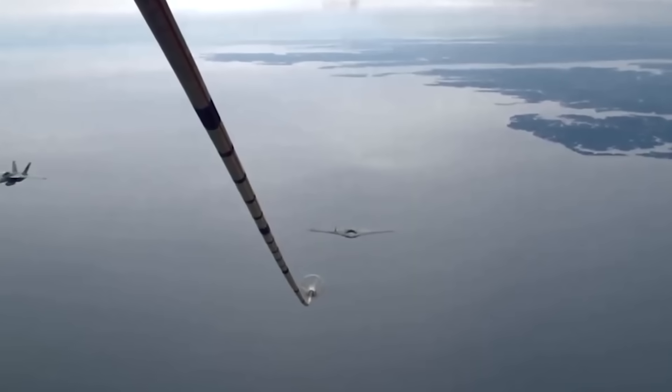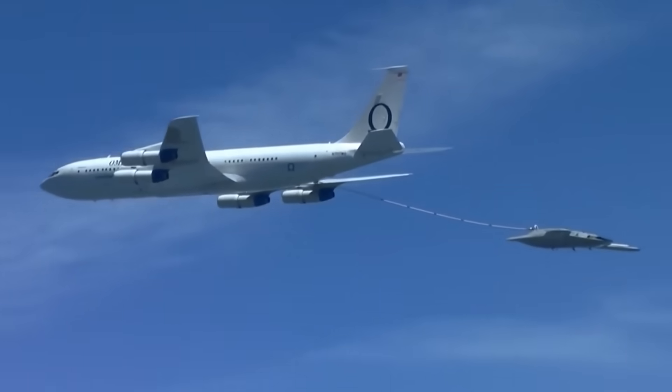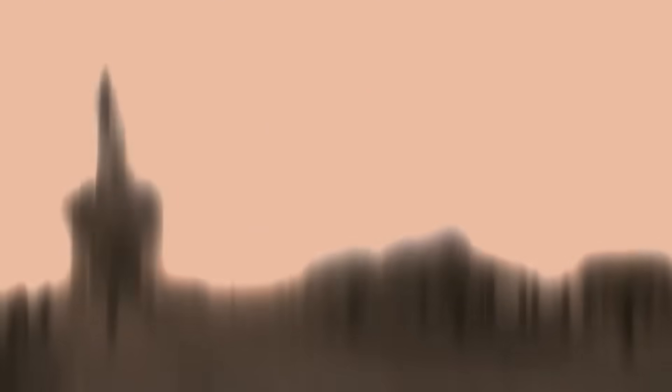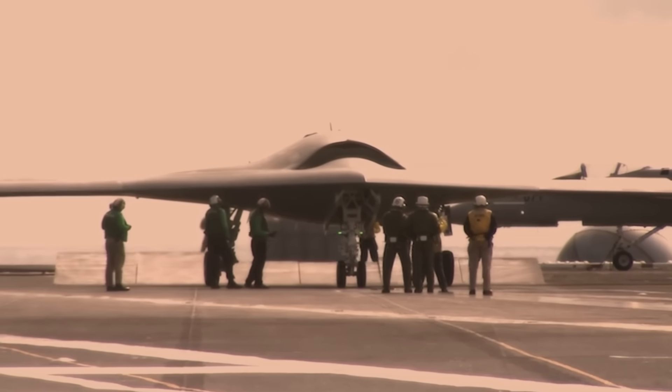Reports suggest the Navy is looking to spend around $15 million per CCA drone, which is a lot less than the Air Force is investing in theirs. But that could be possible by piggybacking off the Air Force's efforts and avoiding a good chunk of those developmental costs. It seems likely that the Navy will choose one or maybe more than one of these designs, with the goal of getting them into service some time after the Air Force's CCAs, which are slated for 2030.